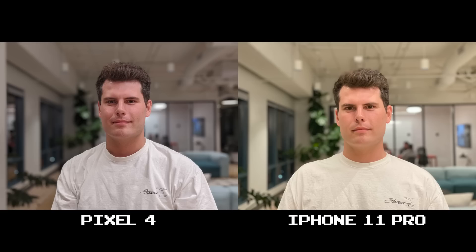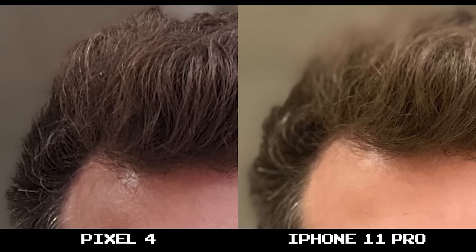In this second set, both are impressive portrait shots, but the clarity on the Pixel 4 just stands out. At 100% crop, you can see the 11 Pro had a little trouble figuring out the hair while the Pixel 4 seemed to nail it down.